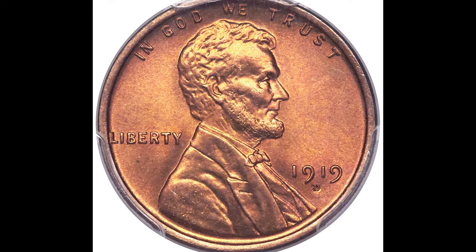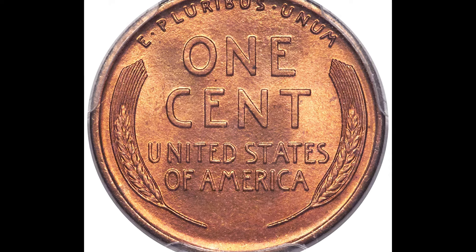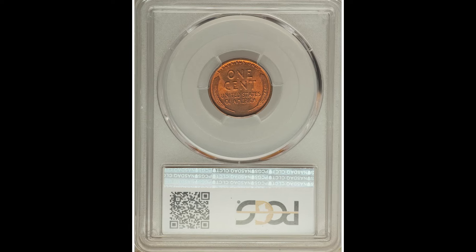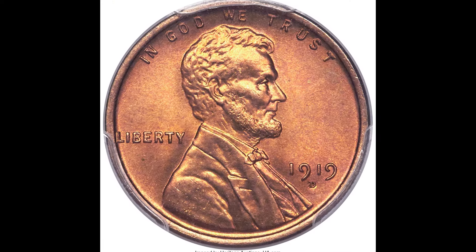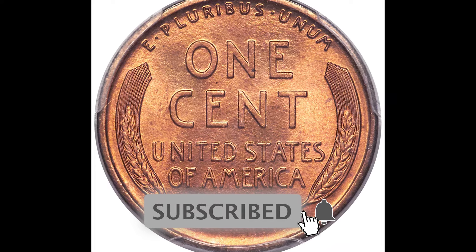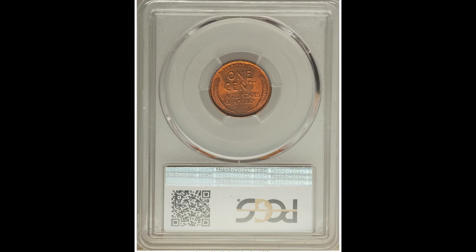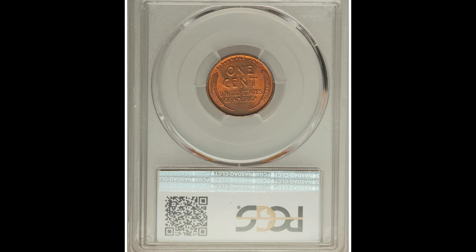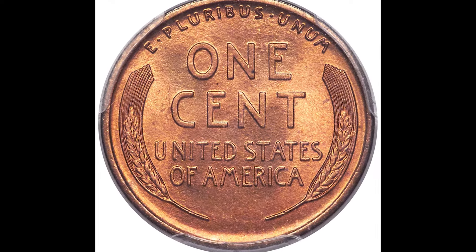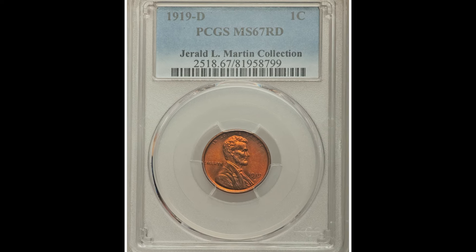$31,200 for a 1919D one cent coin graded by PCGS at a mint state 67 red — that is the highest coin grade we're going over in this video. If you're able to achieve this high of a grade, you want to sell the coin the quicker the better. Be very mindful and careful where you sell your coin, because that really can dictate the value. The last place you want to go is a pawn shop — they will take advantage of you. Get opinions from at least three different coin experts. Pick up the completely free coin and currency book down below to help you understand how to handle, grade, and evaluate your coins. This coin sold for $31,200.